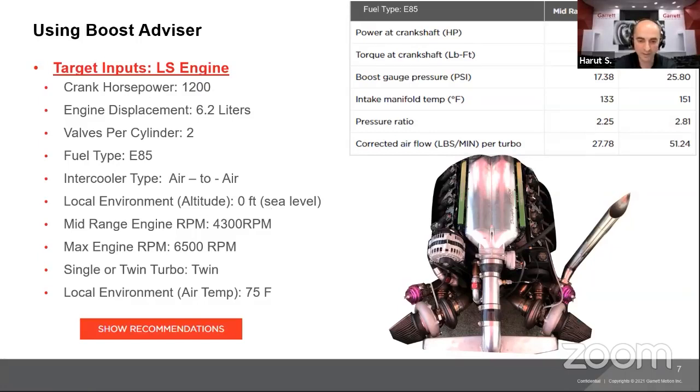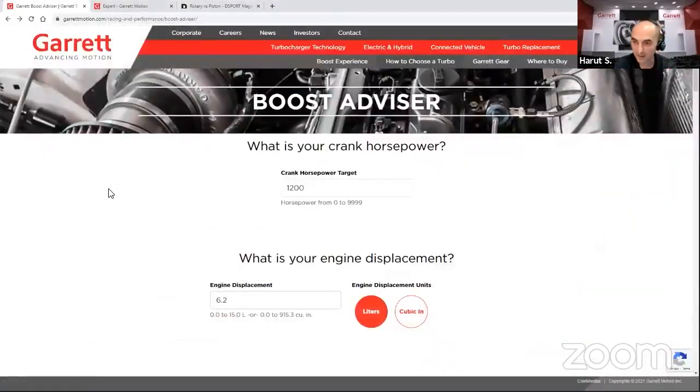For an LS engine, we'll choose a mid-range RPM of about 4,300 — essentially your peak torque target. Max engine RPM will be 6,500. We're doing a twin turbo application with an air temperature of 75 degrees Fahrenheit. Now let's go to the website and show how it works. When you come to the website, go to Racing and Performance, scroll to How to Choose a Turbo, and the Boost Advisor app is located there.